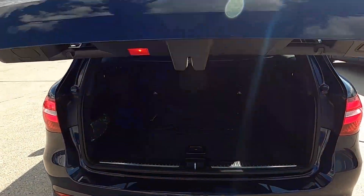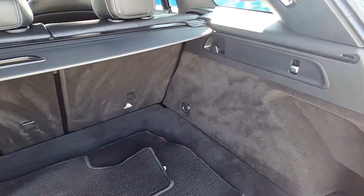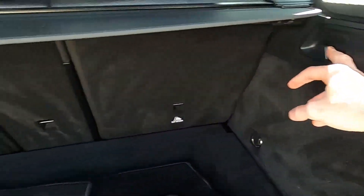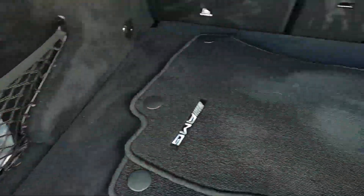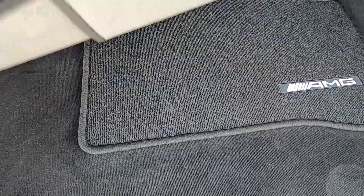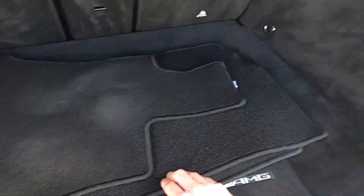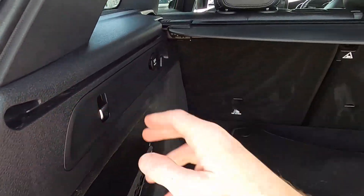There's a powered tailgate which opens up this massive boot, so you can fit luggage and suitcases in the back without an issue. You've also got hooks either side to keep things secure, a full set of floor mats, and you can fold down the rear seats by operating the buttons either side.